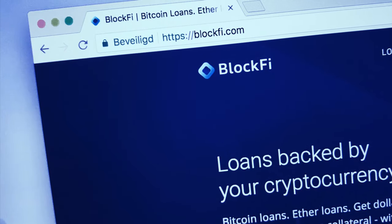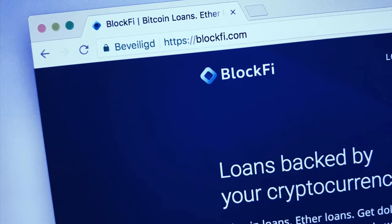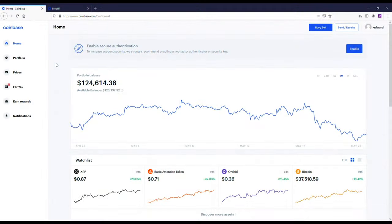I'm going to be comparing BlockFi versus Coinbase and which one is better to make money with. I've got a pretty cool strategy for using both of these together, which I think is pretty powerful. If you want to get started on either one, I'll throw some bonus and sign-up links in both the description and comments.